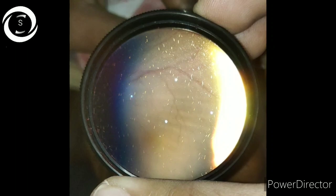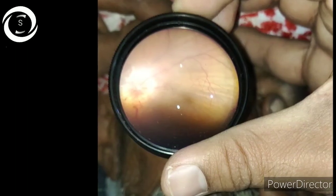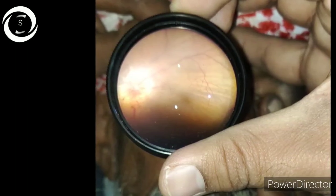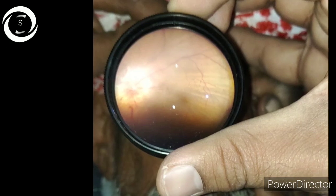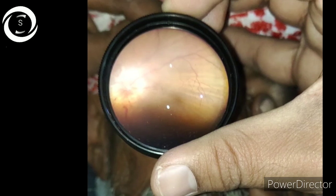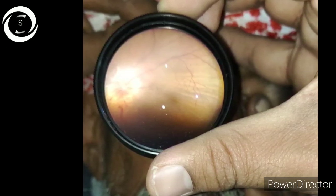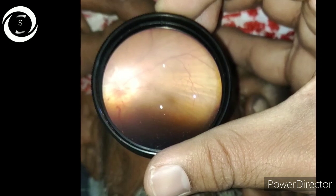If the tumor is in the choroid, you will have a mass — a raised lesion on the fundus in the choroid. And if there is papilledema, it can also cause choroidal folds.